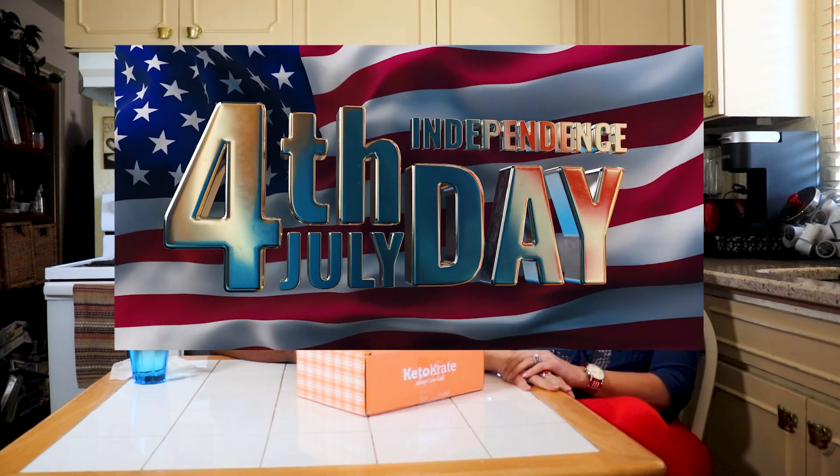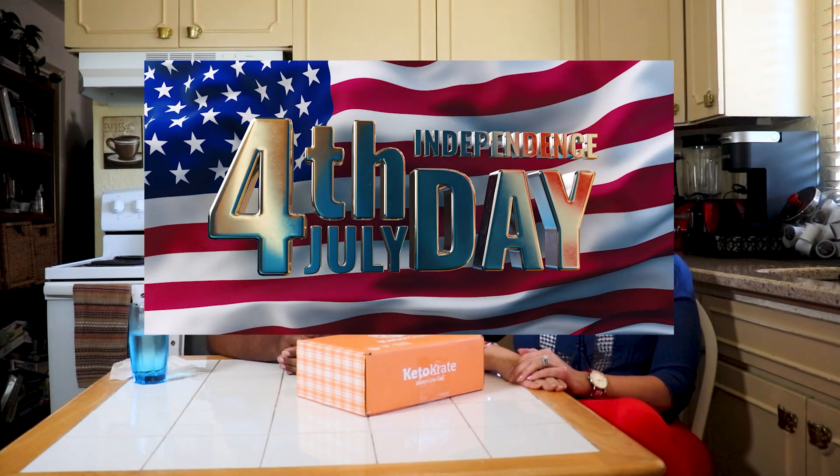The box does feel heavy just from holding it. We're going to do a full review of all the products with a taste test, which is what we normally do and have been doing for years. I've got some water because somebody suggested that maybe in between I drink water — it's also to cleanse your palate from all the different tastes.